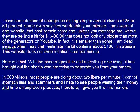This website does not even mention liters per minute. Here is a hint: with the price of gasoline and everything else rising, it has brought out the sharks who are trying to separate you from your money. In 600 videos, most people are doing about 2 liters per minute. I cannot stomach liars and scammers, and I hate to see people wasting their money and time on unproven products. Therefore, I give you this information.